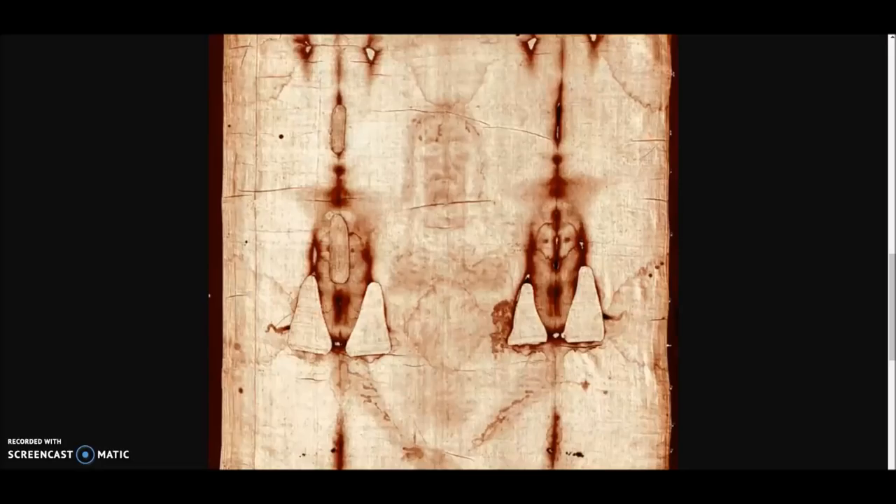Hey everybody, I have a video here for you today. I've had some messages and some comments and questions, so I thought I would talk about this today. And this, of course, what you are looking at is the Shroud of Turin.